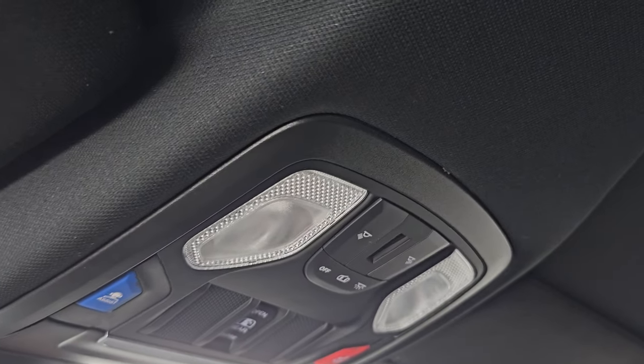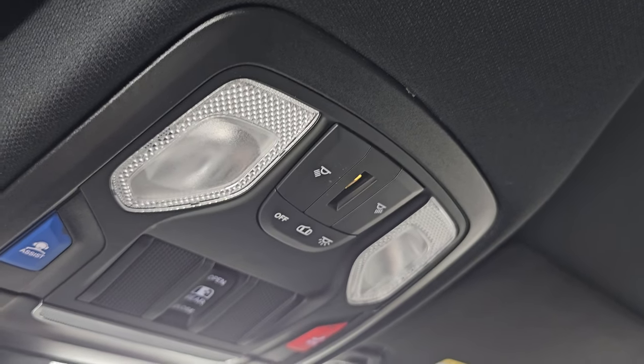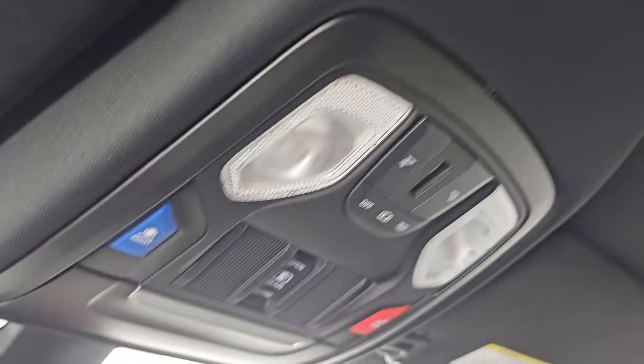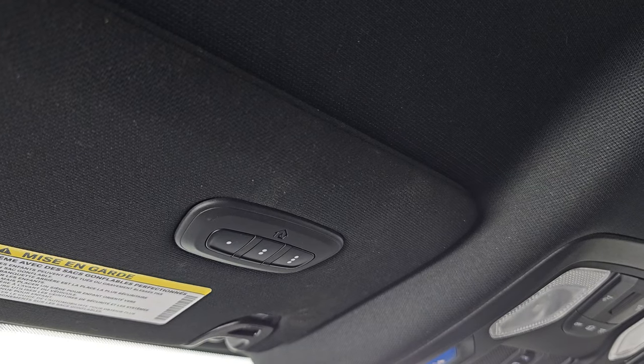You get map lights up there, power sliding rear window, SOS and assist buttons, an auto-dimming mirror, and then you have your HomeLink buttons for your garage door, security systems, and lighting systems.